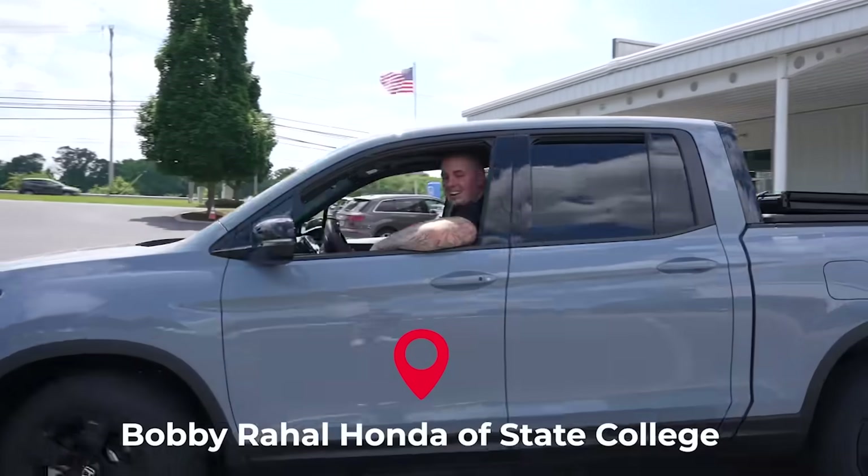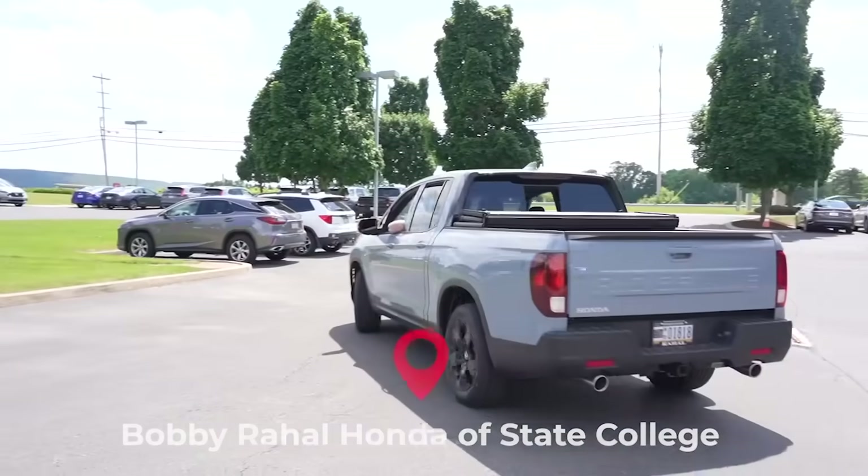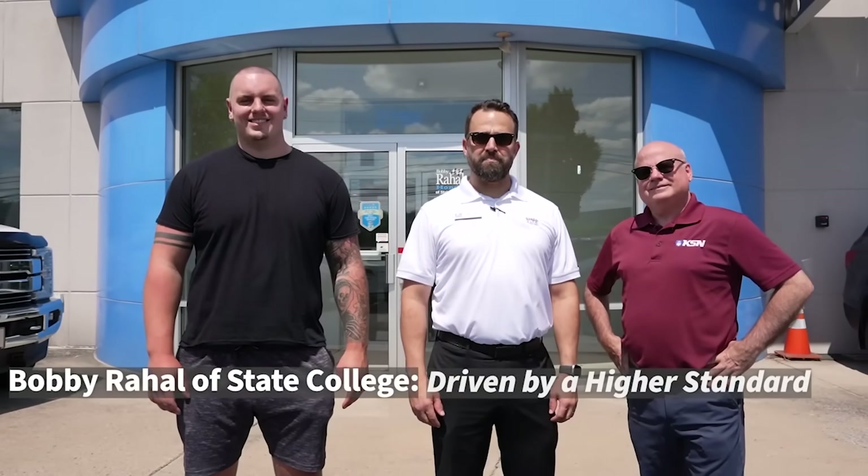Brought to you by Bobby Rahal Honda of State College — driven by a higher standard.